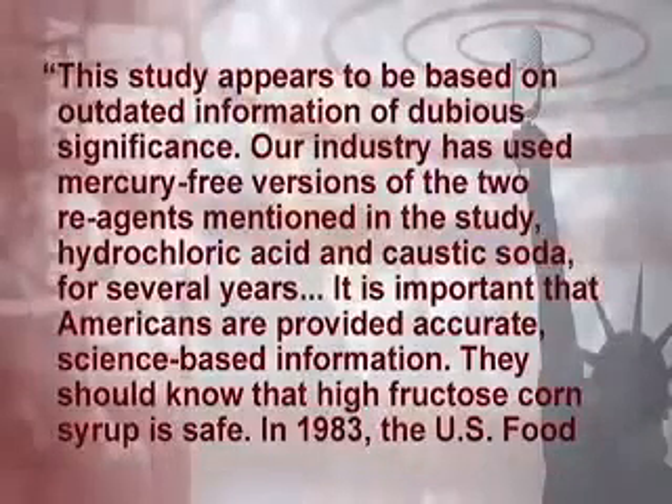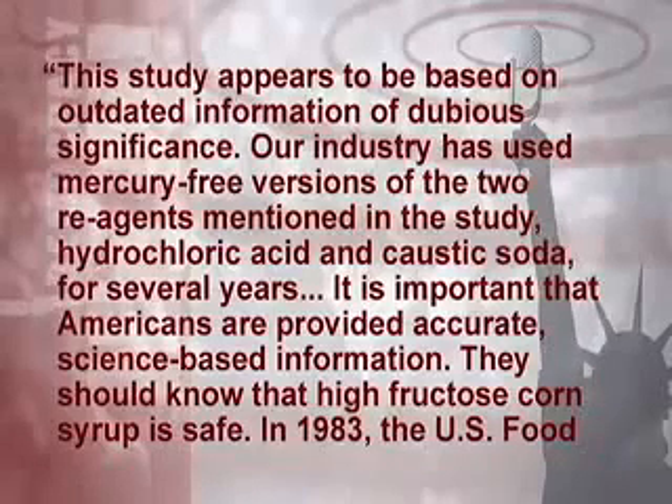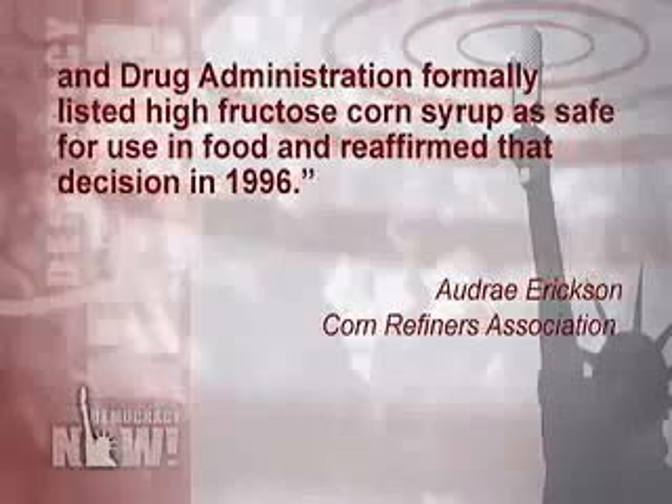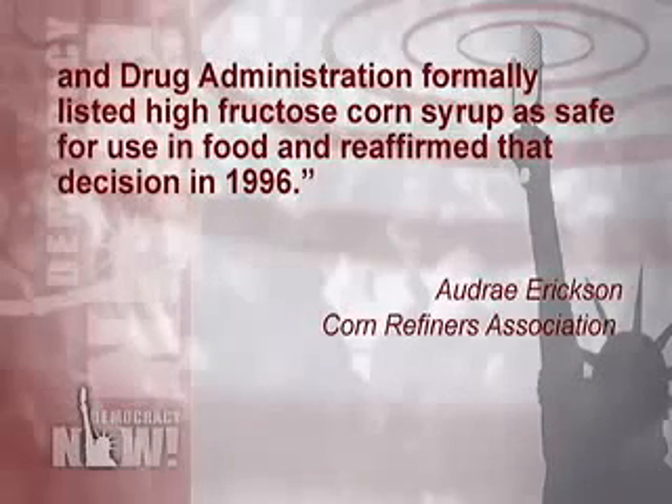The Corn Refiners Association has rejected the mercury study. Audrey Erickson stated: 'This study appears to be based on outdated information of dubious significance. Our industry has used mercury-free versions of the two reagents — hydrochloric acid and caustic soda — for several years. High fructose corn syrup is safe; the FDA formally listed it as safe in 1983 and reaffirmed that in 1996.' In response, there are two important points: the data published this week is the only public data available, and neither the FDA nor the Corn Refiners Association has come forward with their own data.